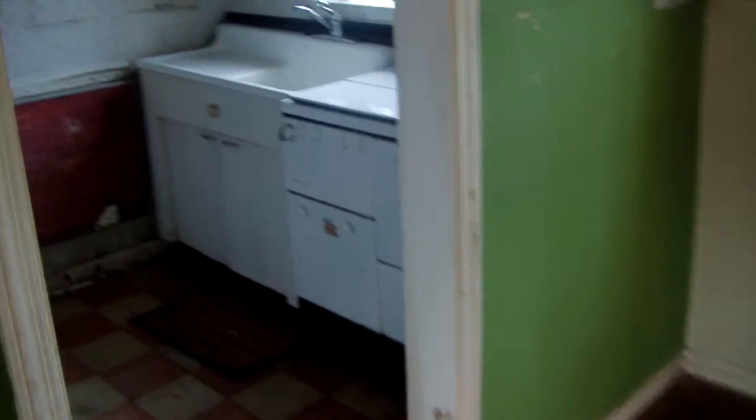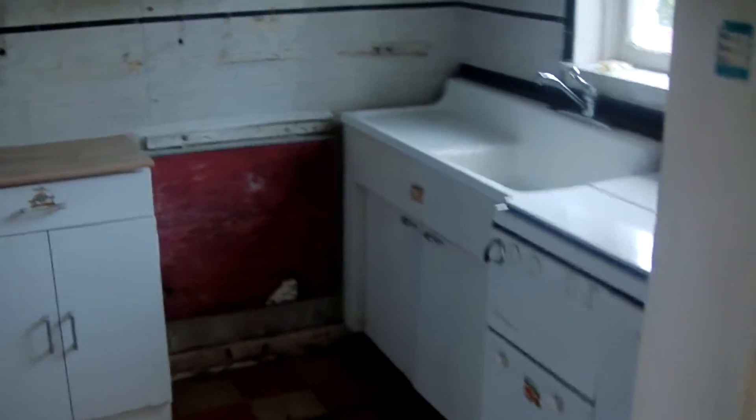This is the kitchen. There is currently no power in the house, but there is a full basement in the home.